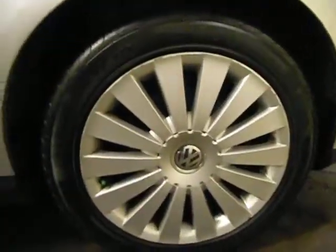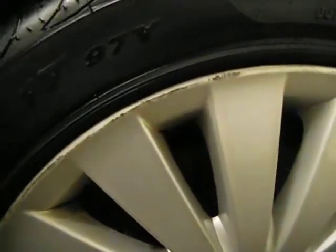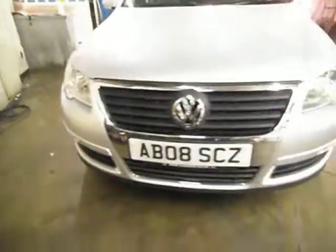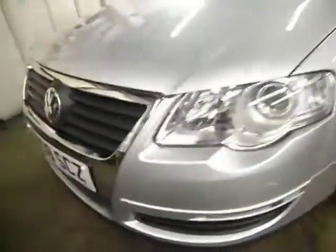The front alloy has a couple of scuffs but that tyre is on 7mm, so that's near new. On the bonnet, a couple of stone chips as you'd expect, but again no spend. Front bumper also has a stone chip there — a couple of stone chips but nothing you'd spend money on.